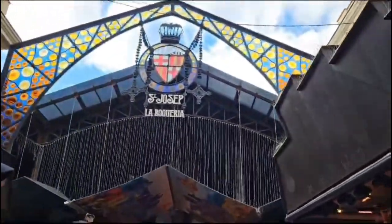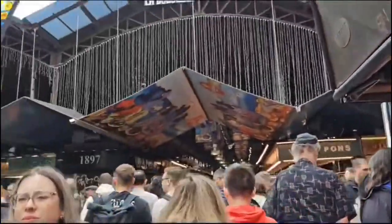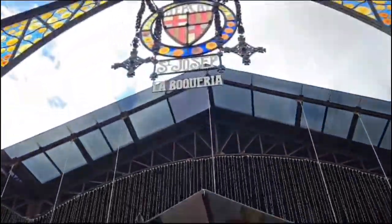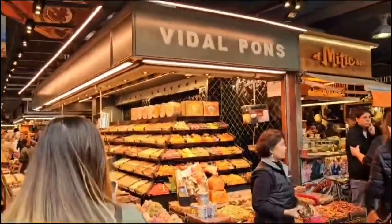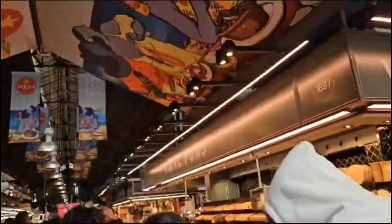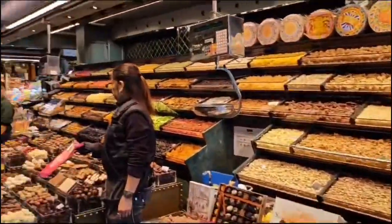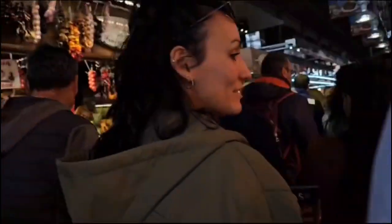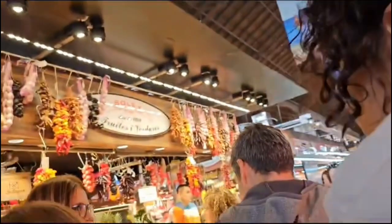Hi viewers, welcome back to our channel Adventure With Us. Today I'm in Barcelona on a holiday and I'm going to show you a very popular market in Spain. This is called the Mercat de Sant Josep de la Boqueria in Spanish. It is a large public market in the Ciutat Vella district of Barcelona, Catalonia, and it's one of the city's foremost tourist landmarks, with an entrance from La Rambla, not too far from Barcelona's opera house. This popular market is famously known as La Boqueria.